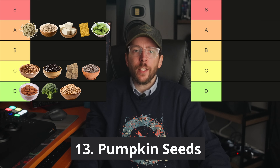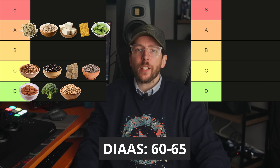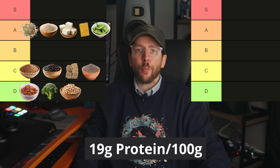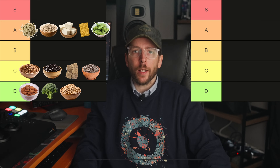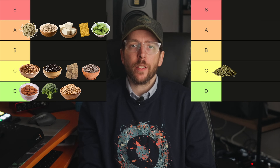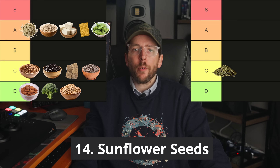Food number 13 is pumpkin seeds. With a DIAAS score of around 60 to 65, pumpkin seeds provide around 19 grams of protein per 100 gram serving. They are a reasonable source of protein and fit well into the C tier.